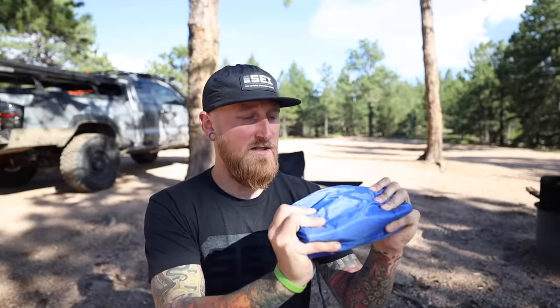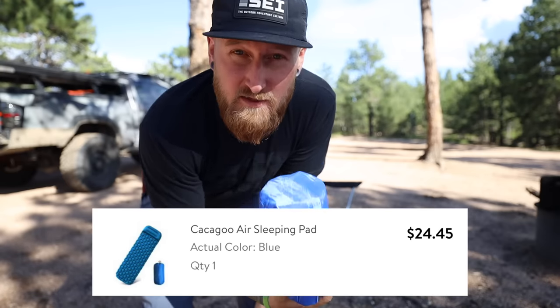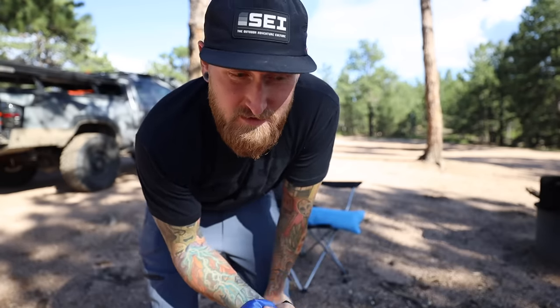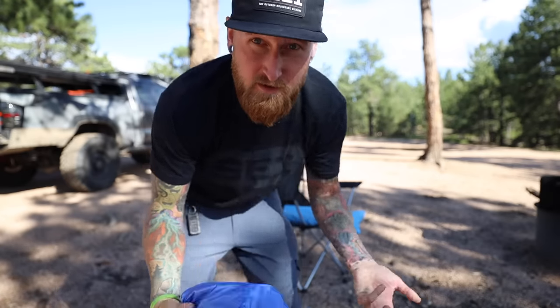To make that tent sleeping a little bit more comfortable, I have a sleeping pad here from a brand called Kakagoo or something like that. It is $24.45. I don't think it has an included air pump, so hopefully I can just blow this up with my lungs, which is going to kind of suck, but we'll see how it goes.